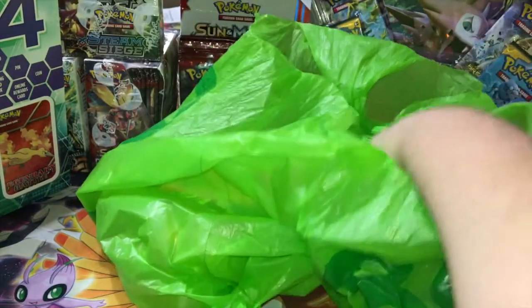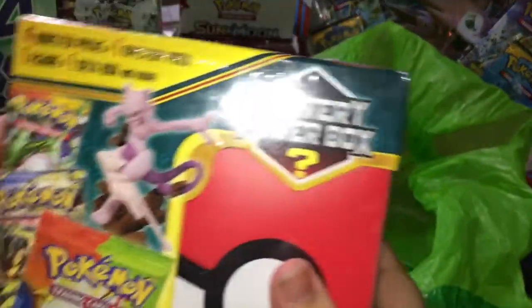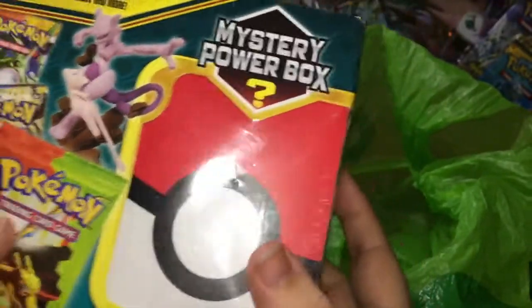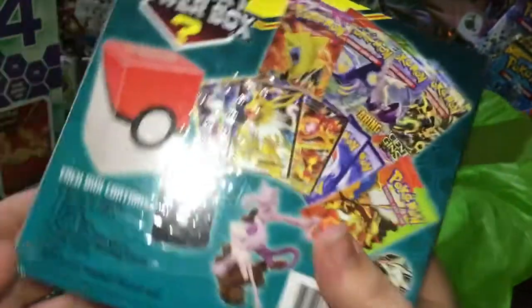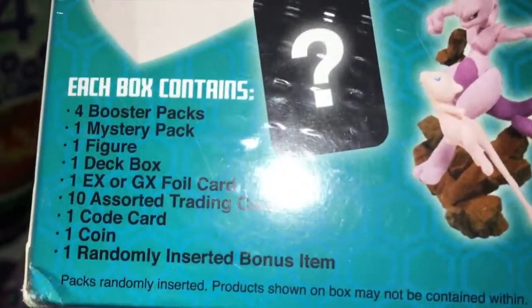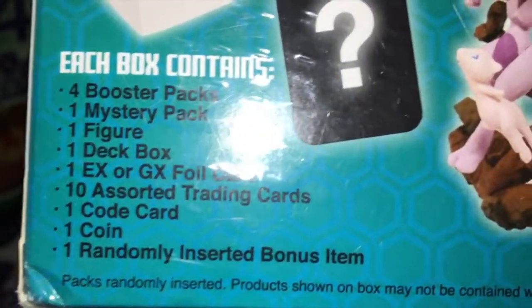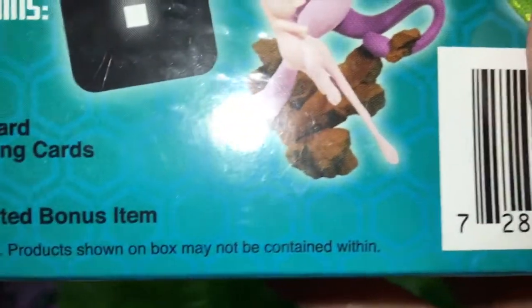We also got a mystery box, which sounds like there's a couple of things in there. It does come with a deck box right here. It's apparently supposed to include four booster packs, one mystery pack, one figure, one deck box, one EX or GX foil card, ten assorted training cards, one code card, one coin, and one randomly inserted bonus item. Note: packs and randomly inserted products shown on the box may not be contained within.